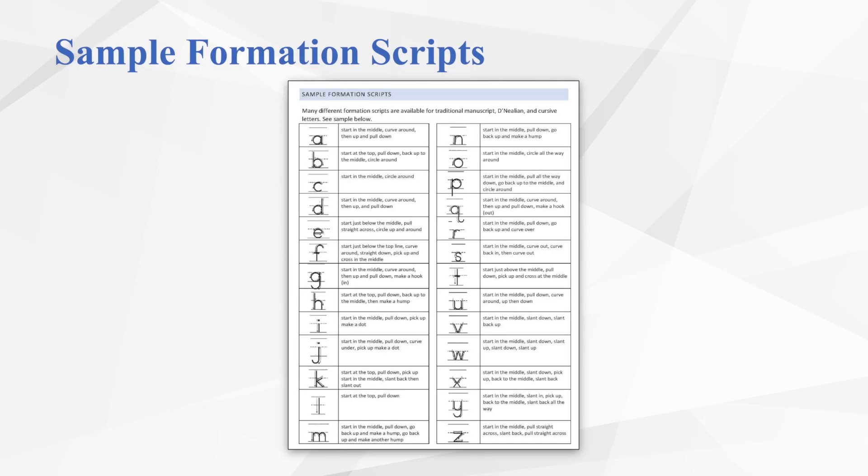There are many different resources available to teachers to support students with auditory scripts for letter formation. One is included in your manual for reference. When choosing formation scripts, you may need to alter the script slightly to ensure references to lines are consistent with the terminology you use and whether you're using standard manuscript or Danelian. This concludes the handwriting portion of training.